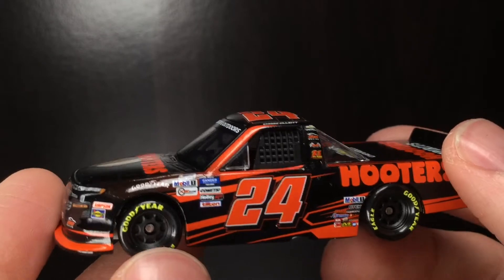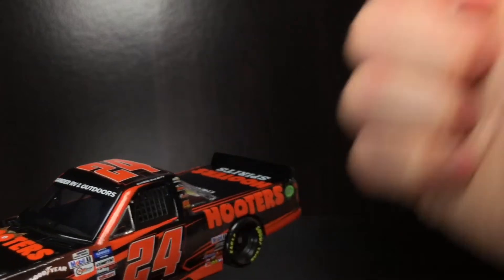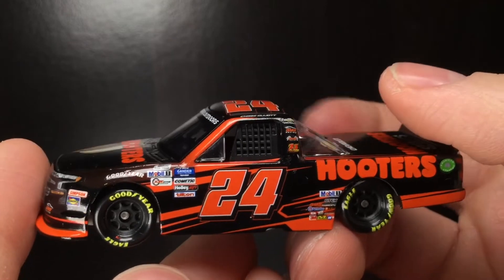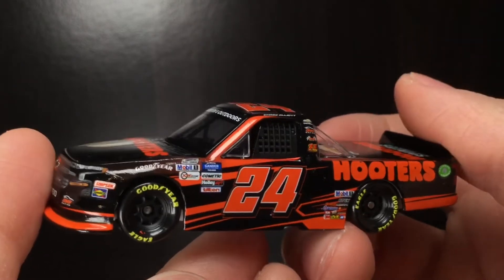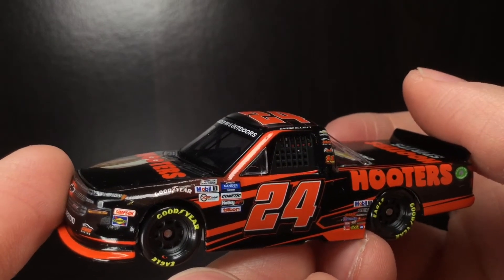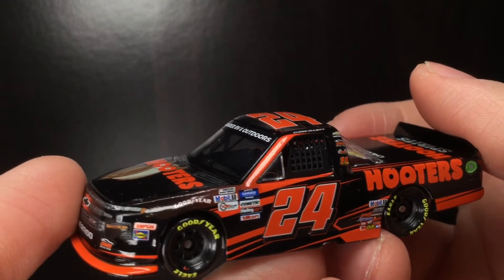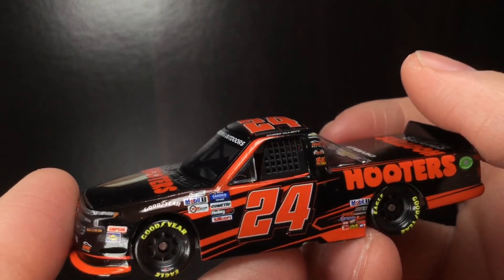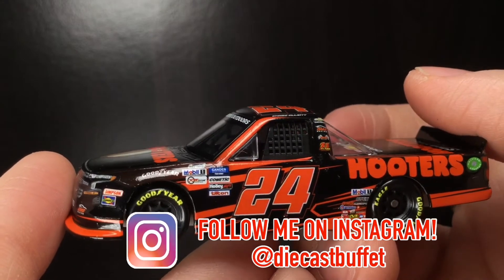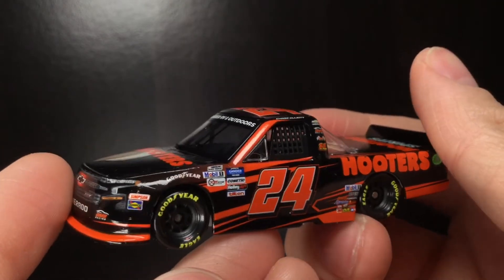Tell me what y'all think about this 2020 Hooters Silverado down below in the comments. Make sure to give the video a big thumbs up, like, comment, and subscribe. Hit that notification bell so you don't miss any of the new 2020 Gold Series diecasts — the Wave 6 stuff, the Ty Dillon, the Brian Kozlowski. We'll have those on the channel very soon, possibly next Saturday. Thank y'all so much for watching. Have a great day out there, keep supporting the channel — it definitely means a lot. With all that being said, folks, stay humble. Diecast Buffet signing off.